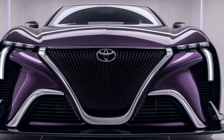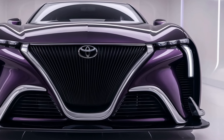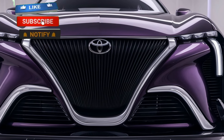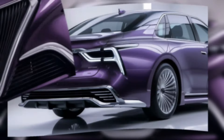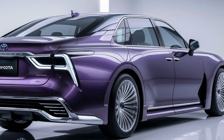Hey everyone, welcome back to the channel. Today we're diving deep into one of the most anticipated luxury cars of the year — the 2025 Toyota Century, often called Japan's Rolls-Royce. This car is all about ultra luxury, supreme craftsmanship, and exclusivity. First off, let's talk about the design.